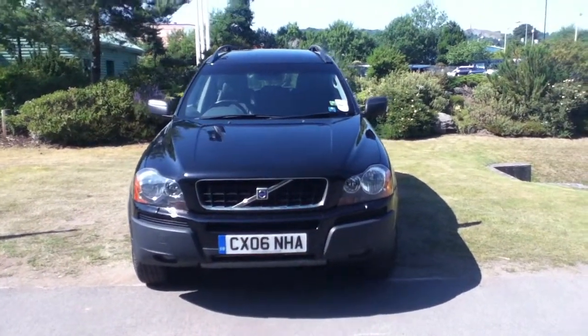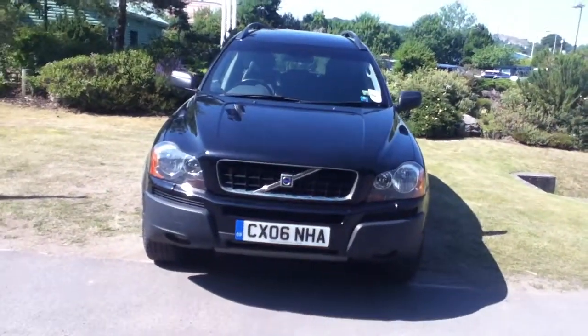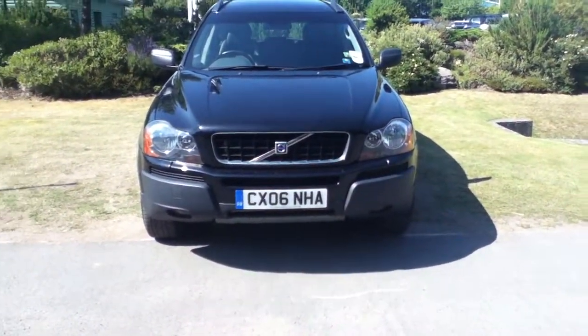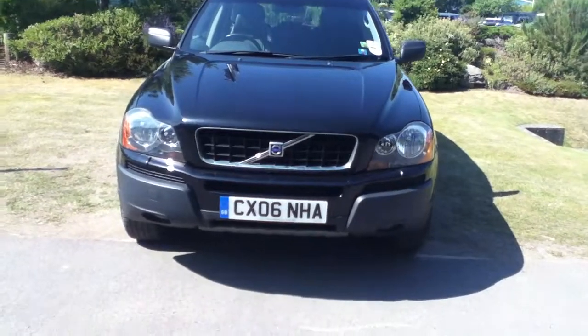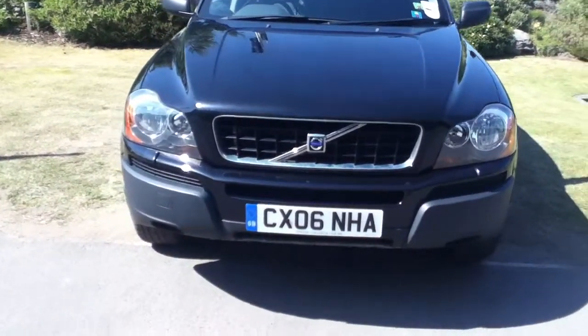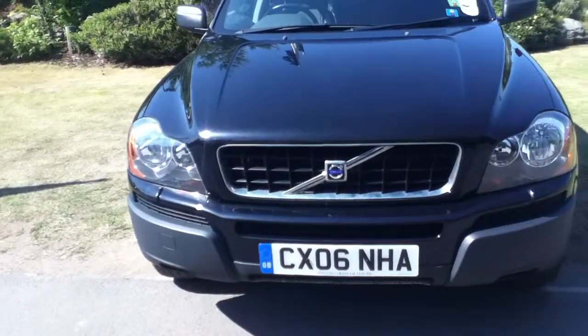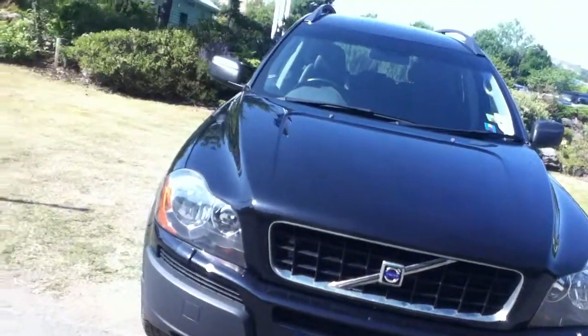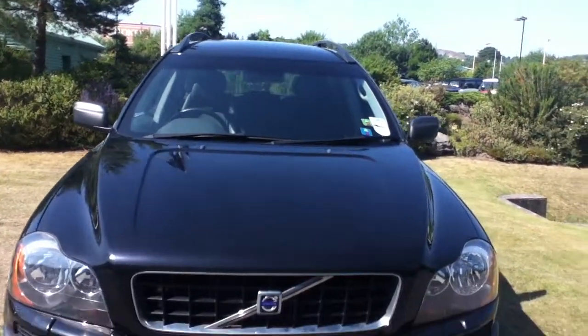Hello and welcome to Rybrook. Here we have for you a Volvo XC90 D5. Registration CX06NHA, the date of registration was the 1st of March 2006. We'll now take a closer look at the vehicle.